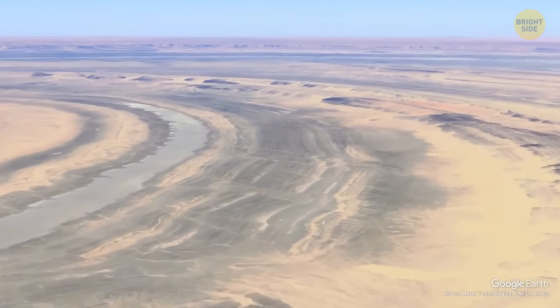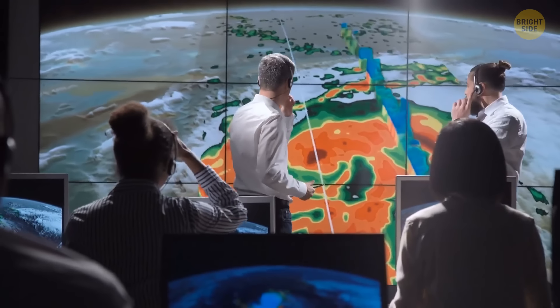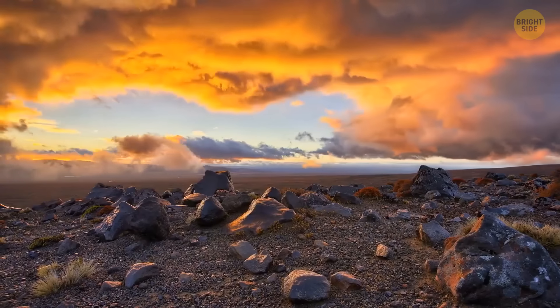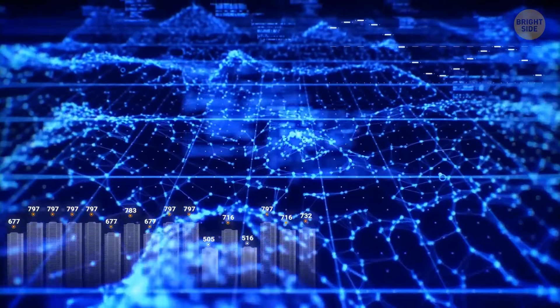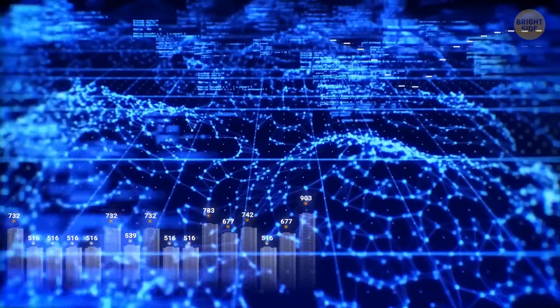Some say it results from rock uplift, sculpted by wind and water. Others think it's an ancient anticline, eroded to reveal its concentric glory. Then there's the salt-diapir theory, suggesting that salt's buoyancy sculpted this beauty. Dating techniques have proved that it formed 541 to 252 million years ago — give or take a million or two.